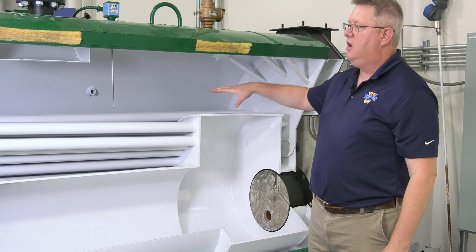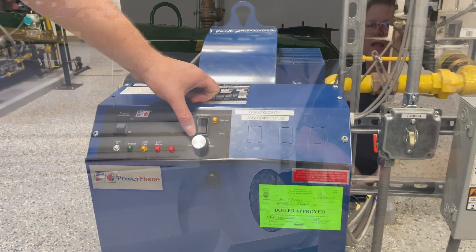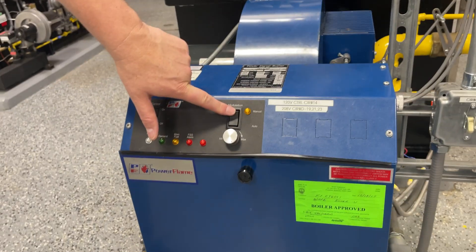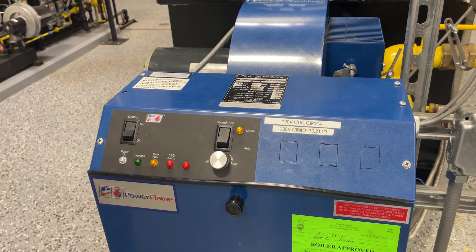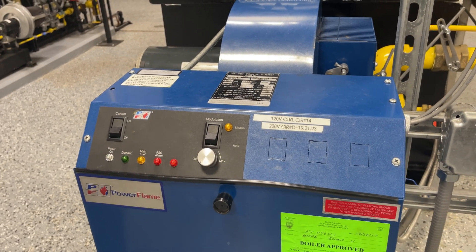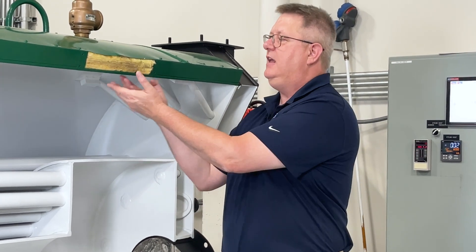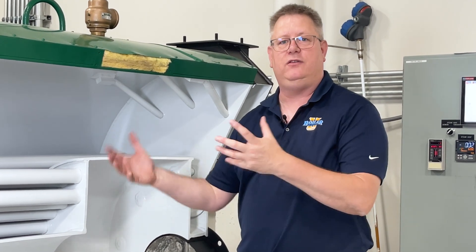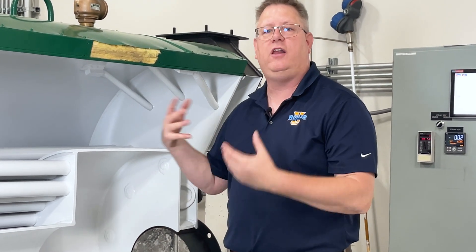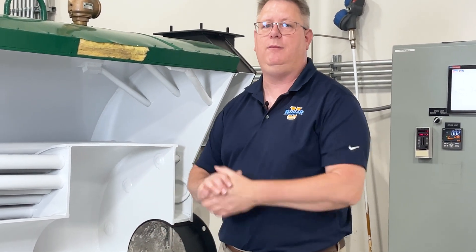So the key in warming up a steam boiler is to make sure that we place it in manual and we place it in low fire, so that we raise the temperature at the minimum rate possible until we're generating steam. Because the magic is, once we're generating steam it condenses on the top part of the shell and equalizes the temperature. So once we're generating steam we're a lot more like a hot water boiler in that the entire pressure vessel will be the same temperature.